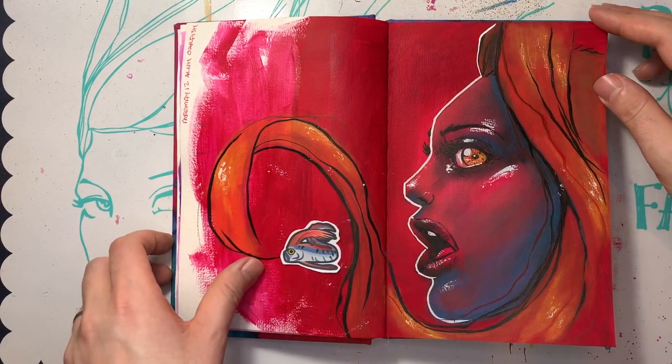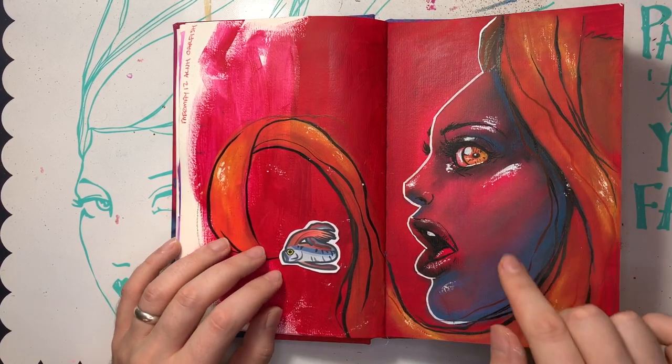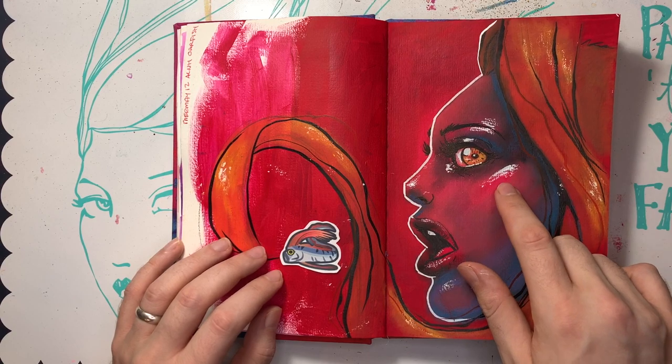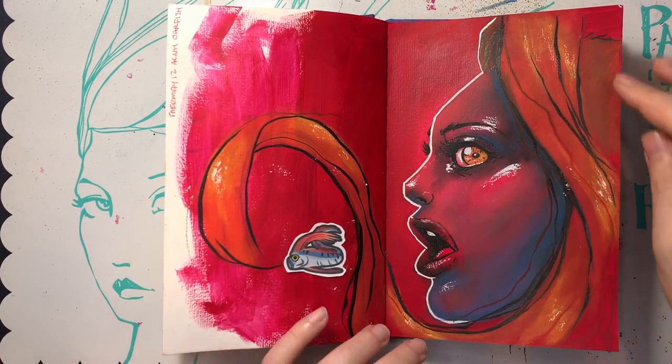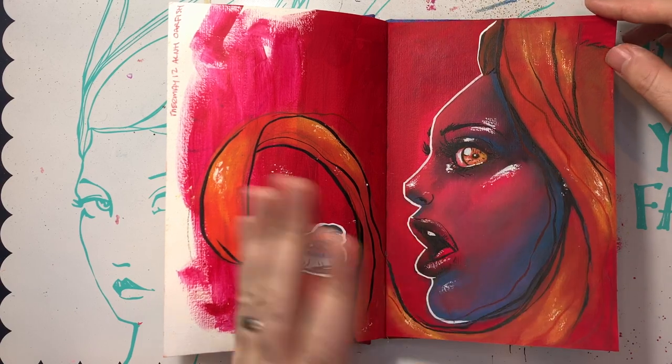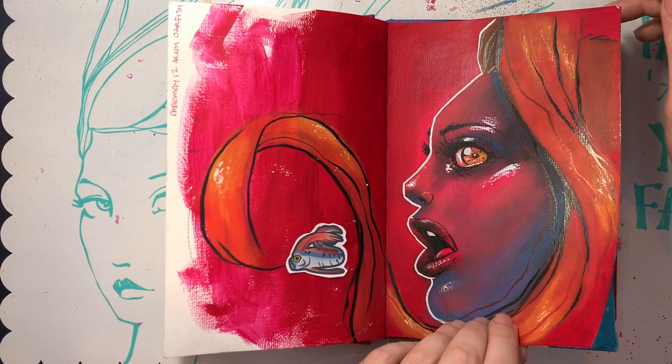Oh my gosh, the oarfish. She's kind of spooky looking, but I'm in love with her. Although I am annoyed because I didn't wait for the drama sticks to dry, so there was a lot of cross-transference when I closed it. My bad — I closed it a little prematurely. Oh, well.